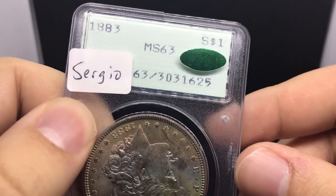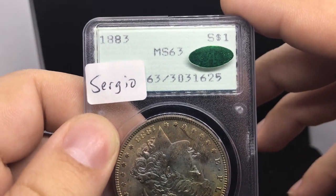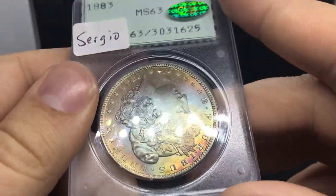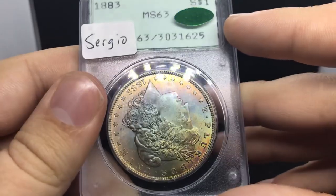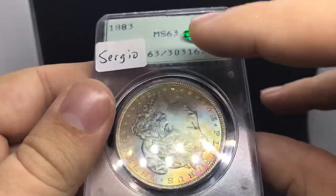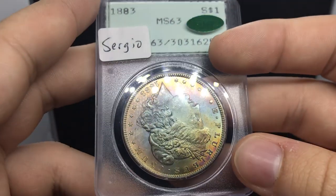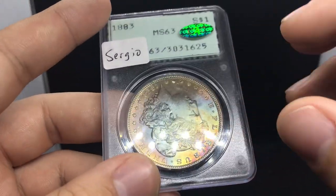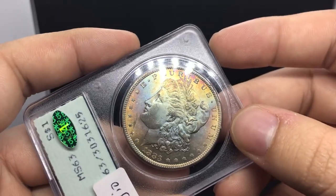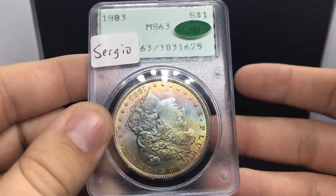This coin is sold to Sergio. This is an 1883 Morgan Dollar rated MS63 with a CAC sticker. We've been talking a little bit about rattlers lately and coins with toning in them. Basically, what this Morgan Dollar is, is a very rare specimen just because it's in this rattler case. Back then, many collectors and dealers wouldn't send these coins in because they would call this quote-unquote damage. And so now that toning has really picked up, people are paying an extreme premium for coins like this, and I ended up paying an extreme premium as well.